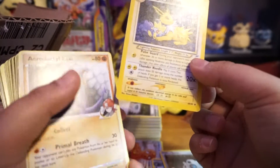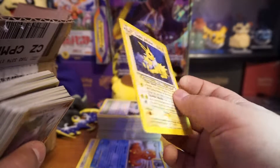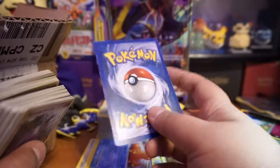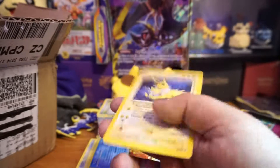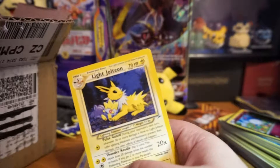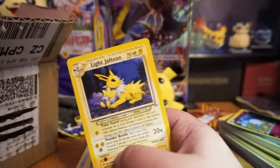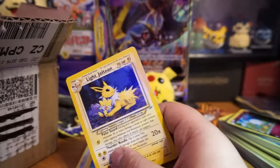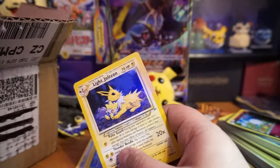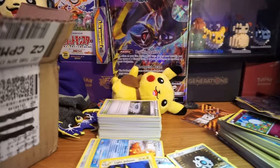Oh look at that old Pokemon card — this is from 1995 to 2000, it's a Light Jolteon! It's a little beat up and a little white on the edges. Where are my perfect sleeves? I think I found them. Some are open but I don't have many left. Wow, that's an old Pokemon card — very old.